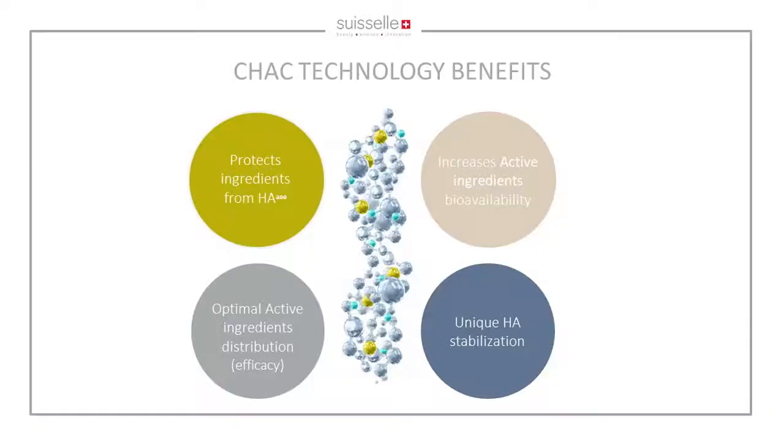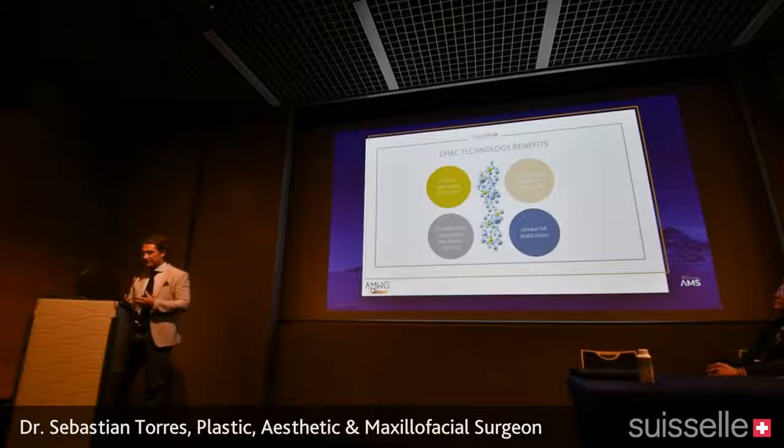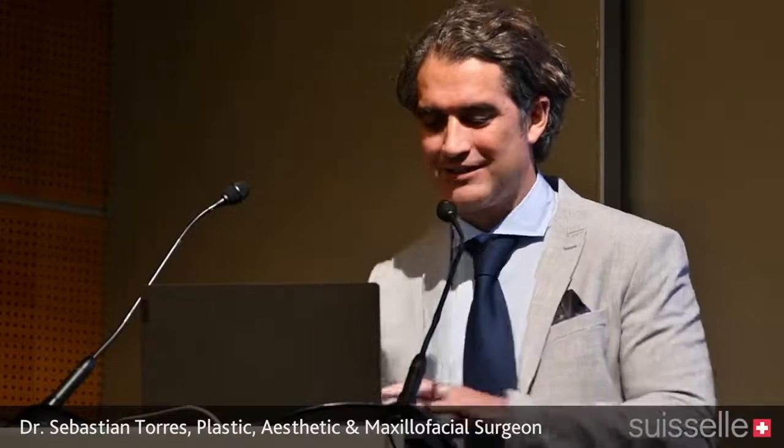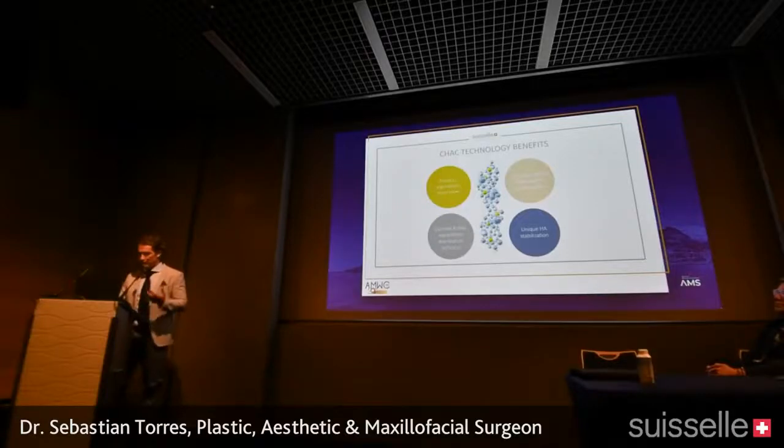The CHAC technology came up with the idea of putting active principles under pressure to affect the hyaluronic acid and the active principles simultaneously, getting the most of both. The hyaluronic acid becomes stabilized and acts in a more continuous manner, while the active principles are released on a daily basis. So you have four key advantages: CHAC technology protects ingredients from hyaluronidase, increases bioavailability, provides unique stabilization of hyaluronic acid without BDDE, and ensures optimal ingredient distribution.